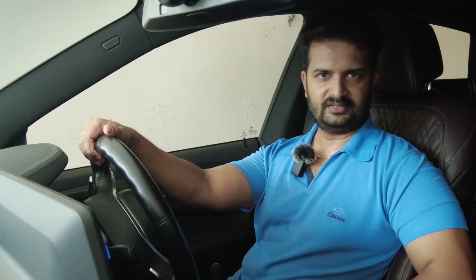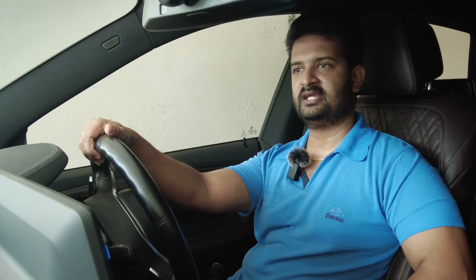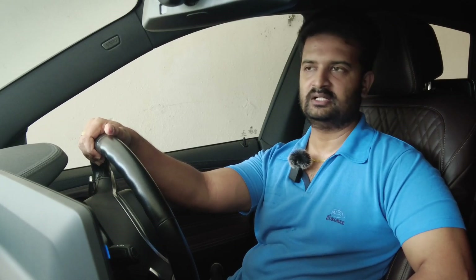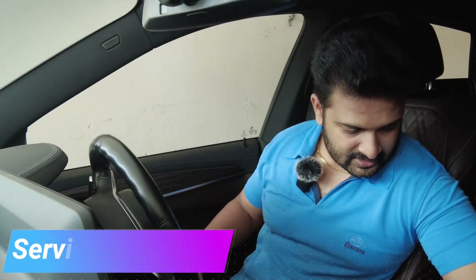In two days the service was done and I was informed. I went to pick up the car, checked everything I had reported, and everything seemed to be working fine. They also gave a complete induction for the dash cam as I had requested, which was really nice — I now know what needs to be changed and when with respect to the dash cam.